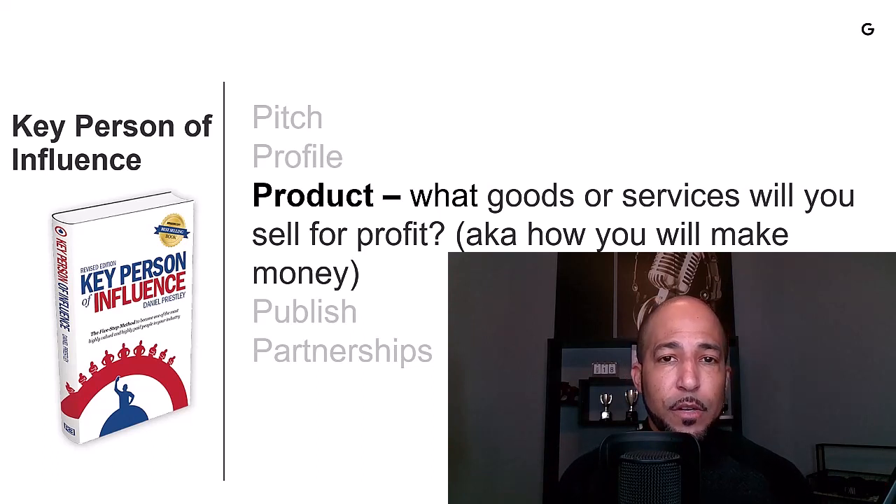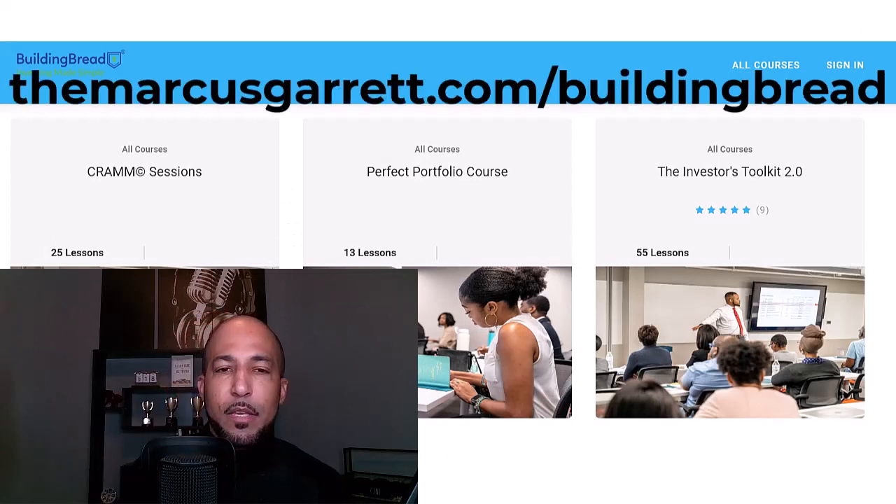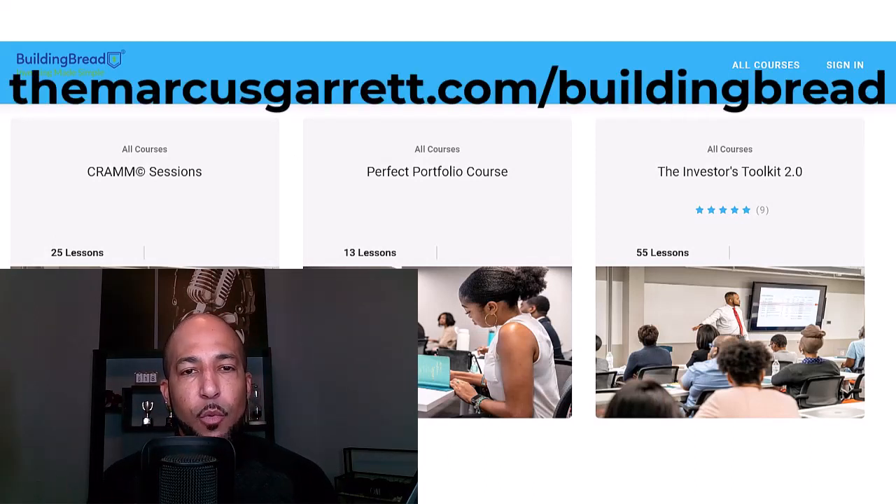There are 55 lessons available in the Investor's Toolkit. If you're interested in learning more about investing, you can find a link to that in the video description below. And behind me is an example of what that website looks like. 'You work hard for your money. Let me show you how to invest it wisely.' — another pitch.